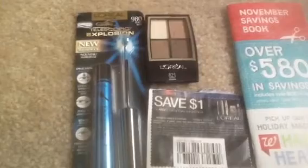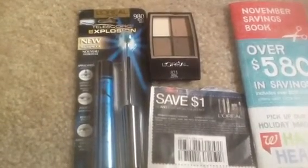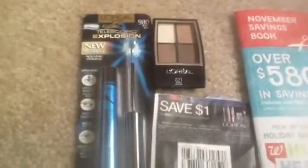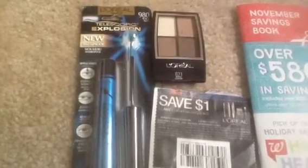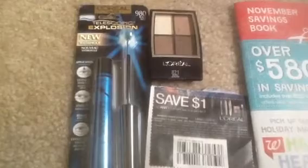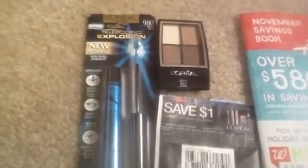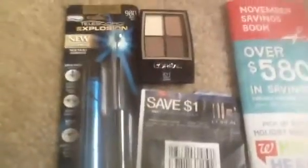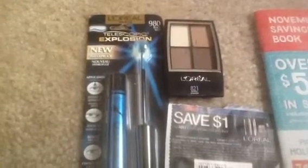This L'Oreal deal — I want to thank Couponing with Kyoli so much. I'm going to put her name in the info bar because I know her YouTube channel but I'm not sure if I'm saying her name right. She had this deal up earlier this morning. I was out and about at Walgreens around 12, 12:30 today. The L'Oreal deal supposedly is a buy one get one half off, and on my receipt you can see it says buy one get one half off.